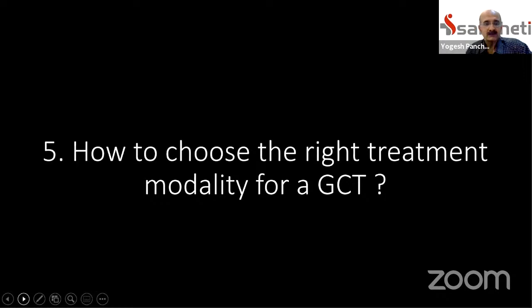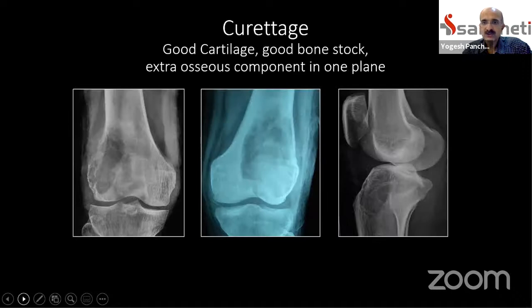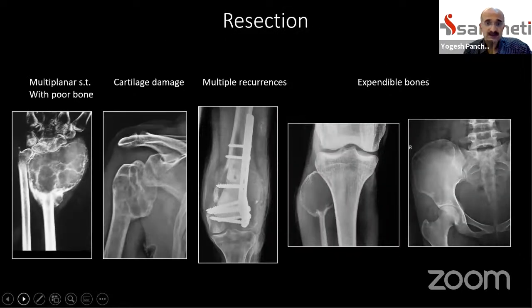Point five: how to choose the right treatment. Curettage is done when there is good articular cartilage, the joint has not been invaded, and the extraosseous soft tissue component, if any, is limited to one or two planes. After curettage, you can get good bone stock for reconstruction and save the adjoining joint for the best functional outcome. However, not all patients present at an early stage.